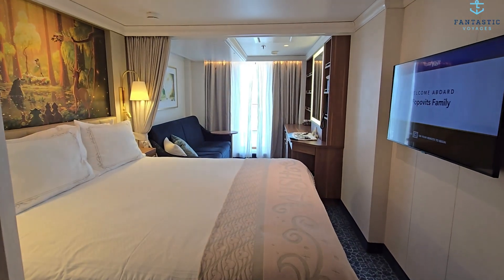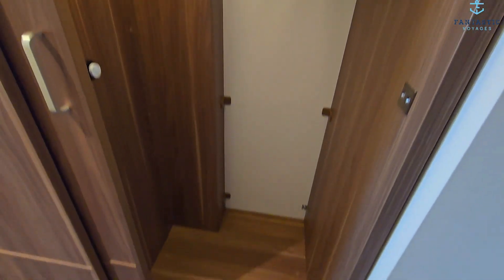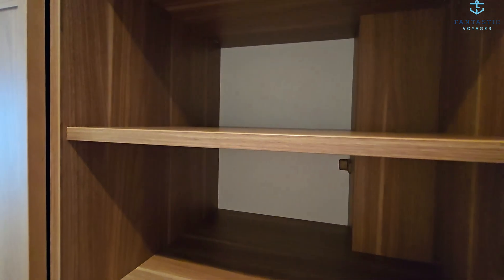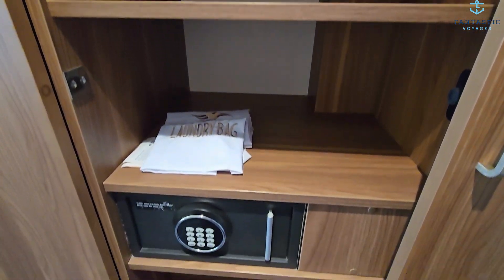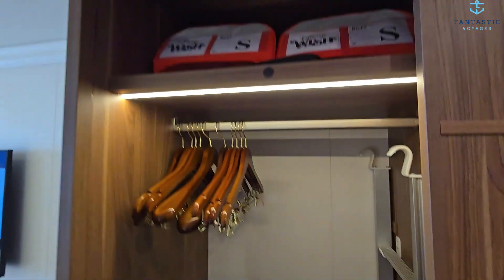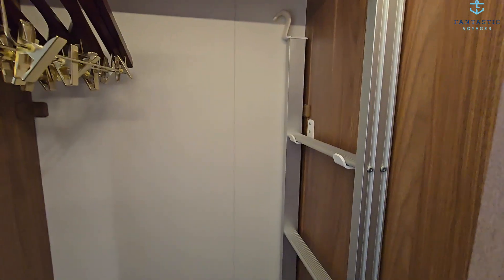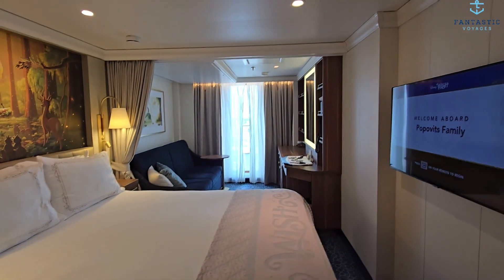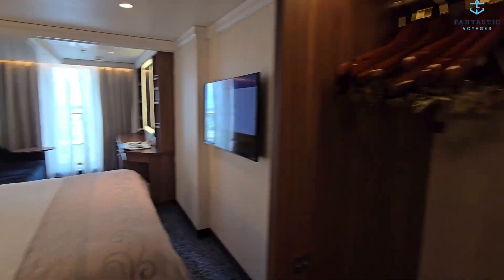This is what it looks like when you walk in. We are going to start over here with the storage closet. That ladder is if you had four people in the room and they had to bring down that bed from the ceiling — that ladder is how they get in there. So that's what that's for.